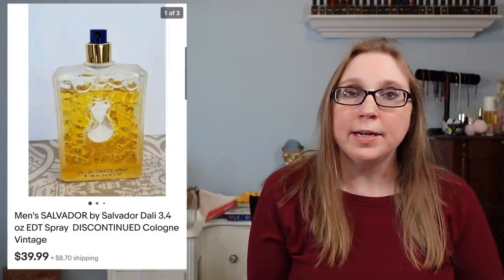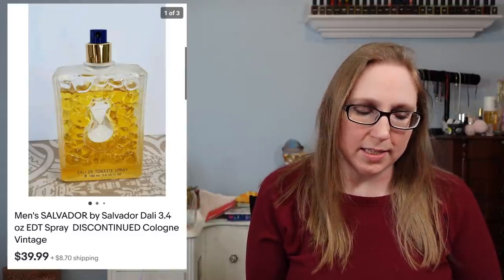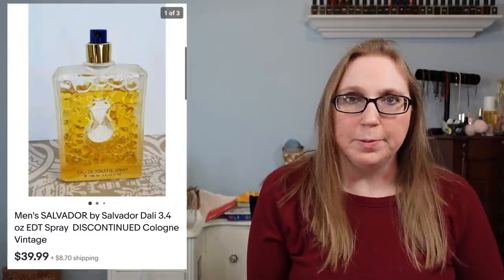Next item is a Sony Xplod boom box. Eric and I won this at an auction — I think we paid probably less than $20 for it — and that sold for $119.99. I do have something to talk about regarding that item at the end of the video. Next item was a cologne by Salvador Dali, which sold for $39.99. I got that at a yard sale for probably a dollar.